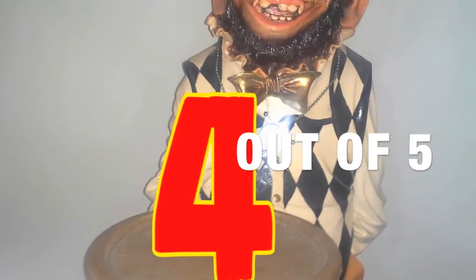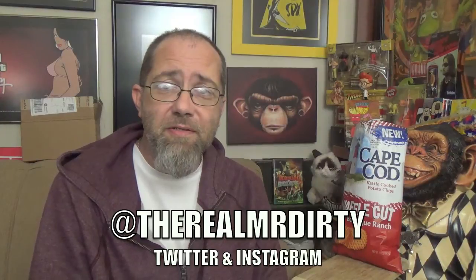I'm going to go ahead and give these a solid four out of five. I'd definitely pick these up again. I suggest you give them a try, at least. So if you've had these already, let me know what you think — leave a message down in the comment section. You can also follow me on Twitter at TheRealMrDirty. As always, get out of here and go have a rotten day.